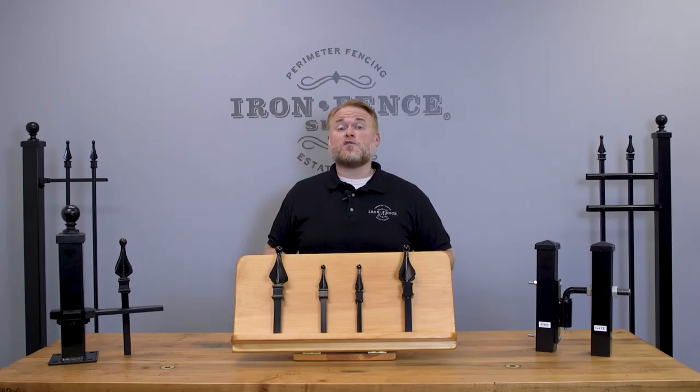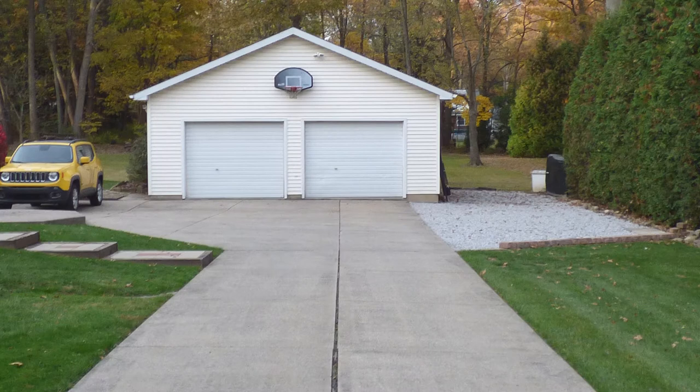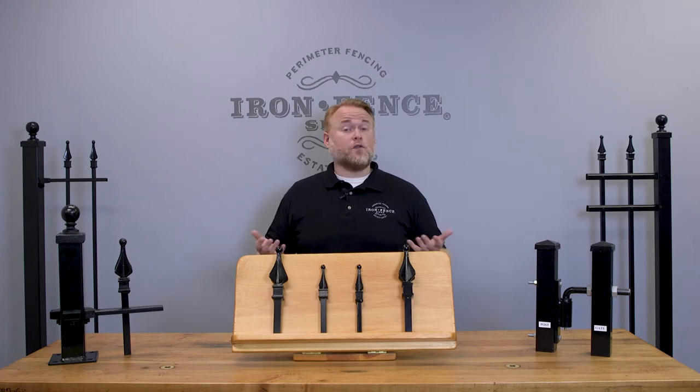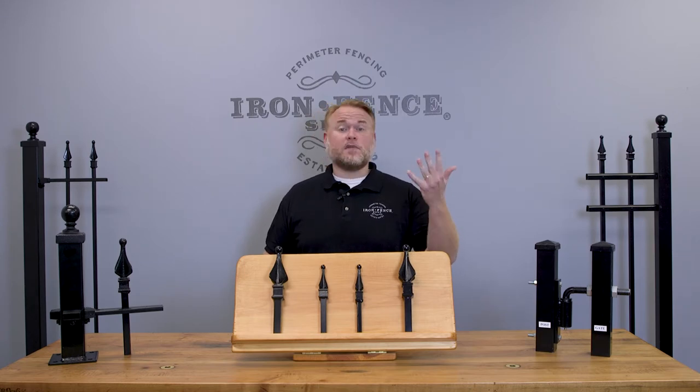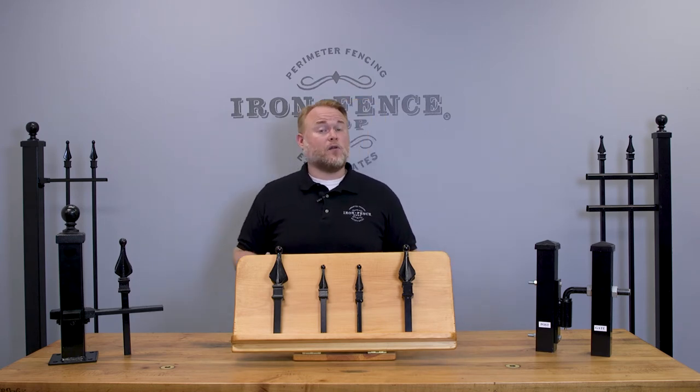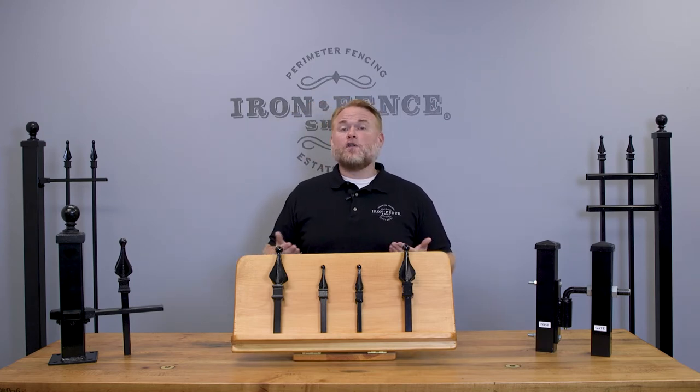Once you've answered those four questions, that should help you start narrowing down a proper gate width. Now let's take a look at the various gate widths in some example scenarios. Our driveway gates start at 10 feet wide and go up to 20 feet wide in 2-foot increments — so we stock them in 10, 12, 14, 16, 18, and 20-foot widths depending on the style. The 10-foot and 12-foot wide gates can be a single leaf or a double gate. The 14, 16, 18, and 20-foot wide gates only come in a double gate configuration — for example, a 16-foot wide double gate would be made up of two 8-foot halves that open in the middle.